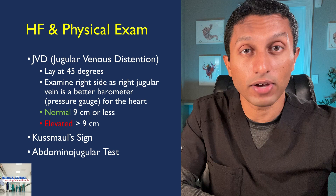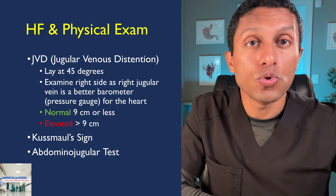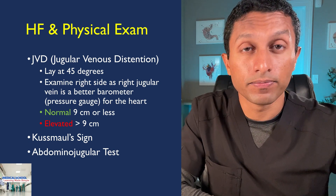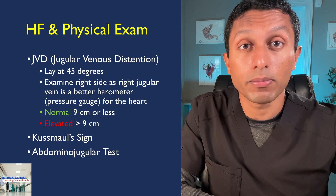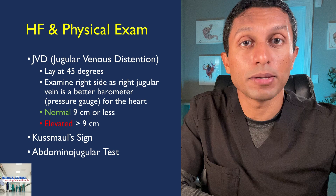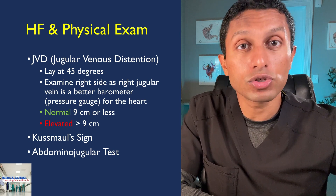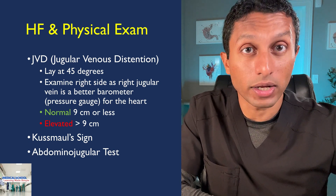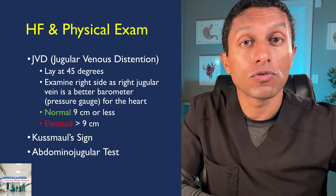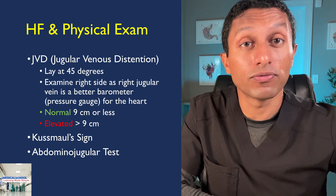There are two important physical exam findings you should be aware of: Kussmaul's sign and the abdominal jugular test. Kussmaul's sign is when you observe JVD during inspiration. Normally, inspiration causes negative pressure in the chest, allowing increased heart filling and decreased JVD. In constrictive or restrictive cardiomyopathies — like with scarring of the myocardium — inspiration causes no decrease or even an increase in JVD. The abdominal jugular test involves applying sustained pressure in the mid and right upper quadrant to increase venous return. Normally, JVD is accentuated for two to three heart cycles then returns to normal; in those with increased right-sided heart pressures, JVD remains elevated for 10 or more cycles.